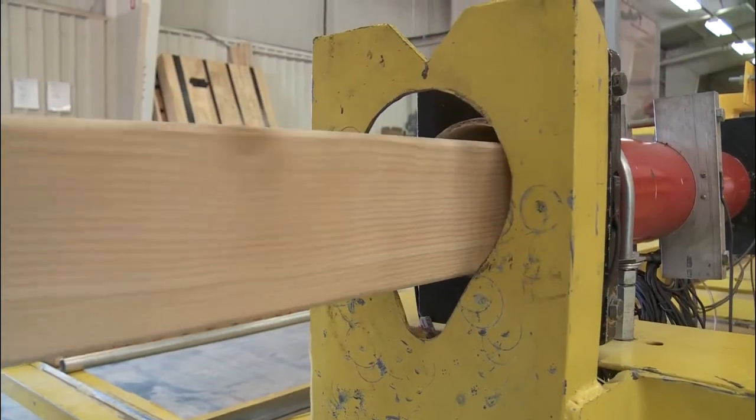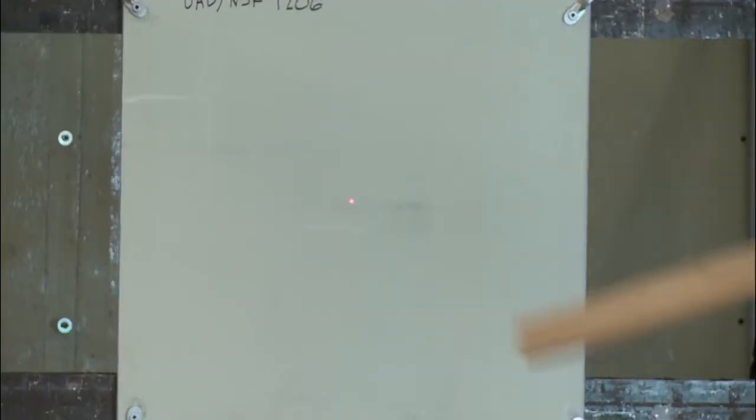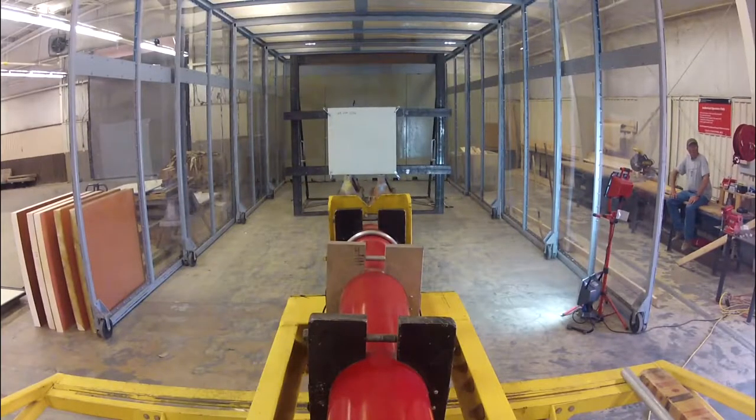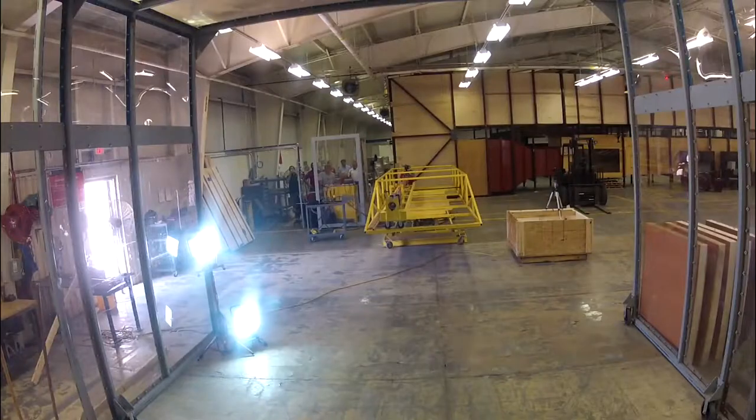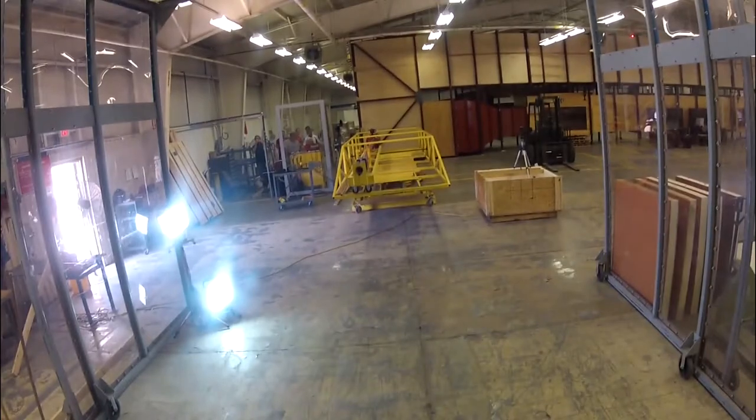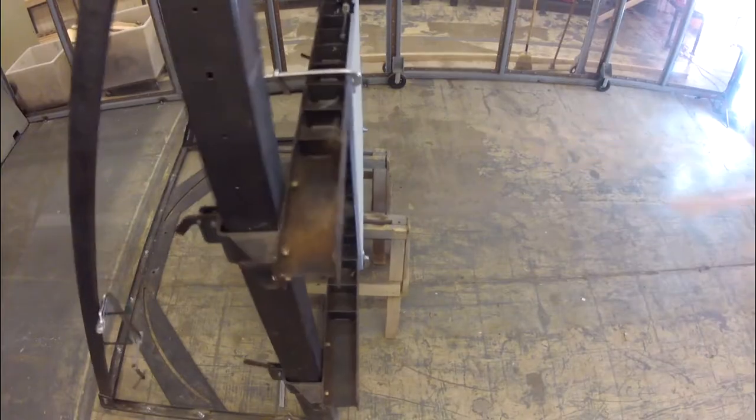The panels were tested at the National Storm Shelter Association, earning a FEMA certification, which requires materials to withstand a flying 15-pound two-by-four traveling at 100 miles per hour. A lot of debris is picked up during a tornado and can actually penetrate inside a house. A lot of people die from debris that comes through the walls, but these panels would resist that debris completely.